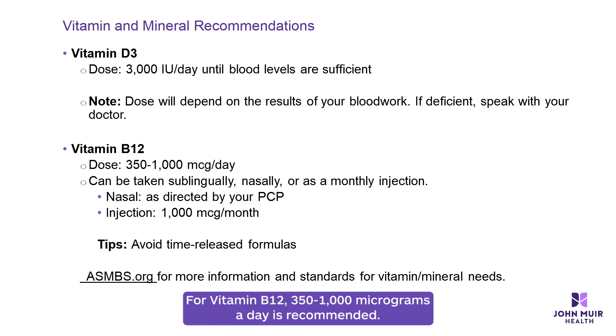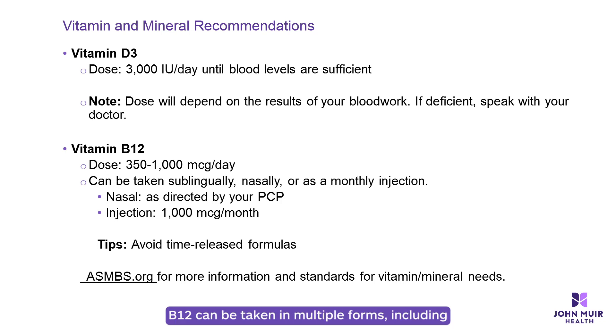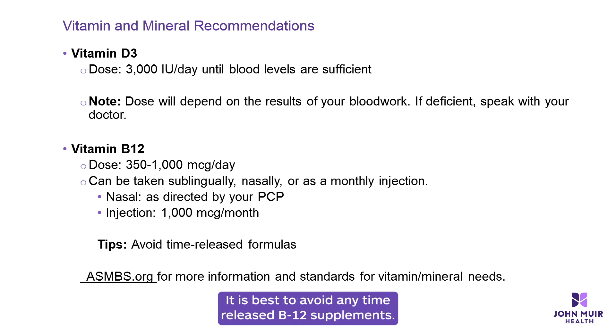For vitamin B12, 350 to 1,000 micrograms a day is recommended. B12 can be taken in multiple forms, including nasally, monthly injections, or sublingually. It is best to avoid any time-released B12 supplements.